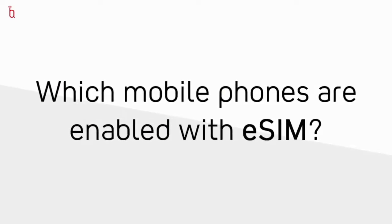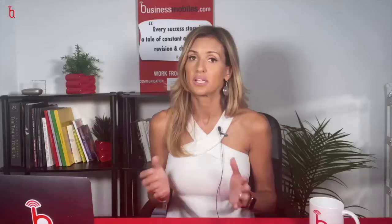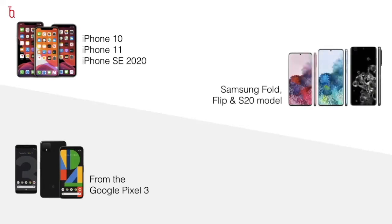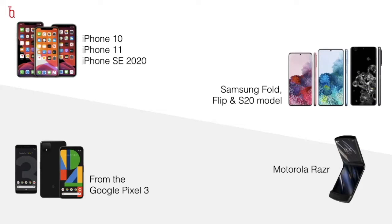Which mobile phones on the market today are actually enabled with eSIM technology? That would be all of the iPhones from the 10 upwards, the Google Pixels from a 3 upwards, and the Samsung Fold, the Samsung Flip, and the S20s. Motorola has come out with the Razer, which has an eSIM slot but not a physical SIM card slot. Today, for the purposes of the demo, we're only going to concentrate on how iPhones are enabled for eSIM technology, but the benefits will be the same whether you're using a Samsung or a Pixel.